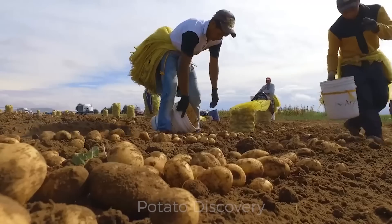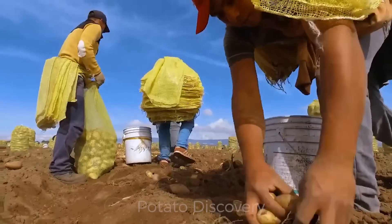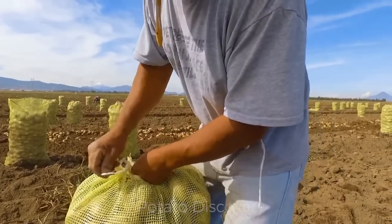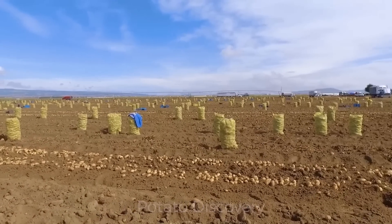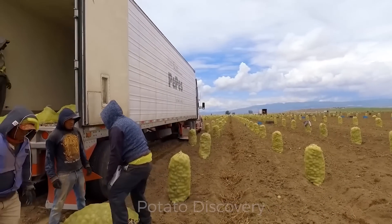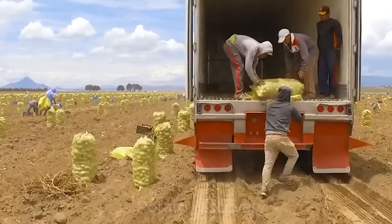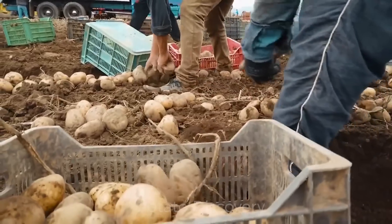When the potato digging job is complete, millions of potatoes will be picked up by these farmers and packed into bags. According to statistics from the U.S. Department of Agriculture in 2021, the country's potato production is more than 21.3 million tons.